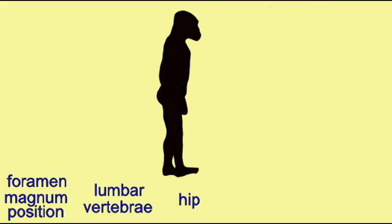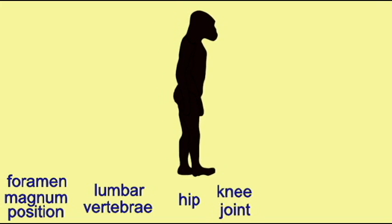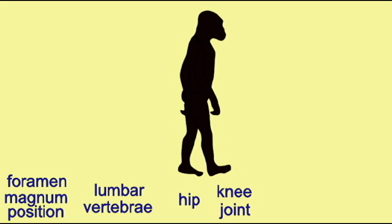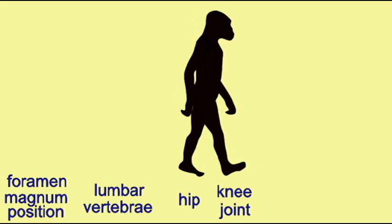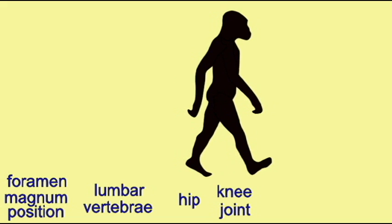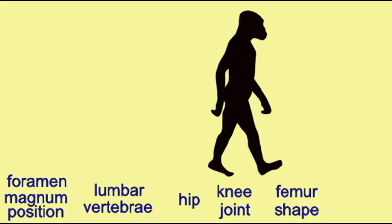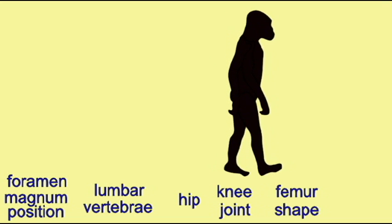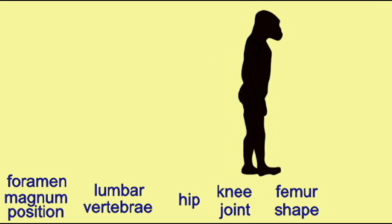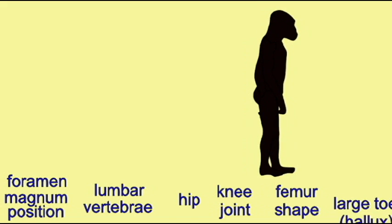Australopithecus possessed enlarged gluteal muscles and flattened condyles of the femur and tibia, which would allow an upright posture. The femur was adapted for bipedal locomotion with a longer neck, reduction of the shaft angle, a more superior greater trochanter, and modified muscle attachment points. Only minor differences separate the femur of Australopithecus afarensis from those of modern humans.